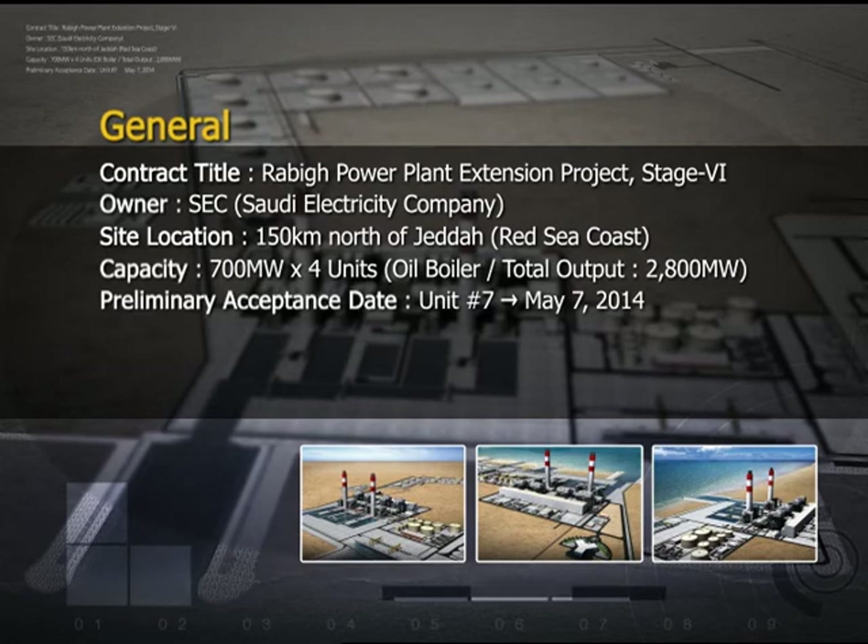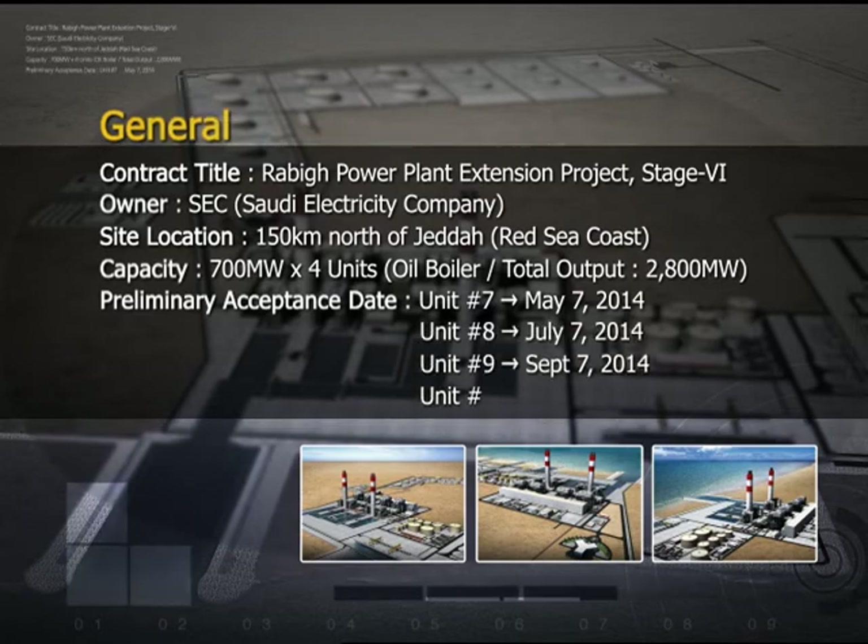Unit number 7 will be completed by May 7, 2014, and the final unit, unit number 10, will be completed on November 7, 2014.